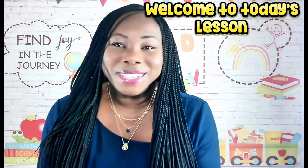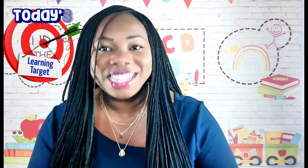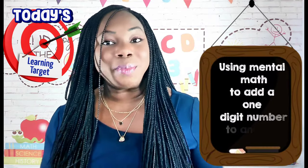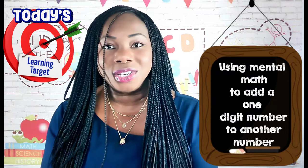Hello, Dr. Zwicky here and welcome to today's lesson. In today's lesson we're using a mental math strategy to add a one-digit number to another one-digit number.